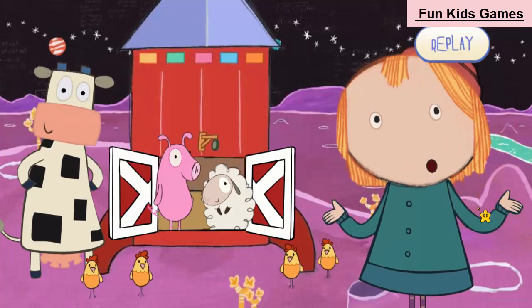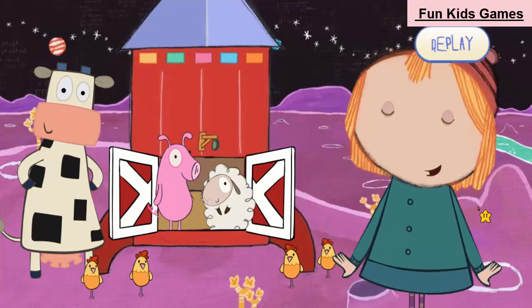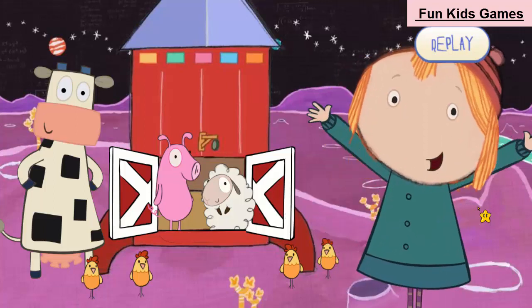We did it! You used shapes to help us build spaceships for all the animals on the farm. Amazing!